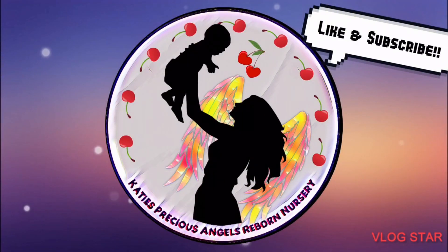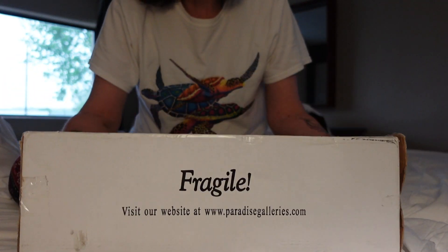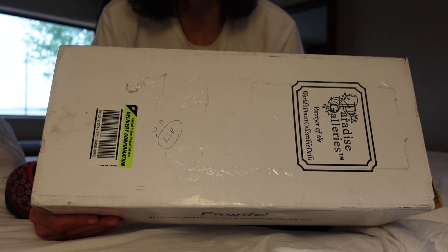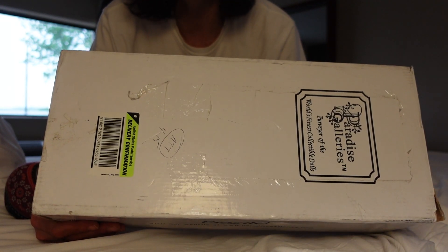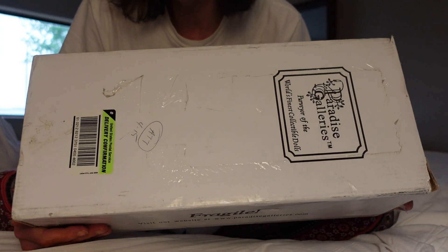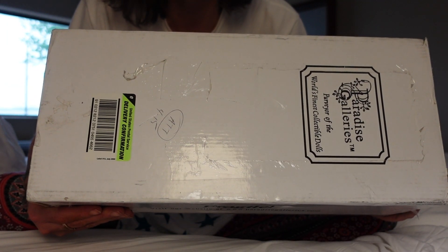Katie's Precious Angels Reborn Nursery. Hi guys, it is Katie and welcome back to my channel. I am here to do a box opening. I was very surprised on Mother's Day — I know it's late, I just haven't got around to doing it. You guys know I've been super busy with the Rose Doll Show and getting the contest baby ready for that, so I've been very busy and haven't been doing a lot on my YouTube channel.